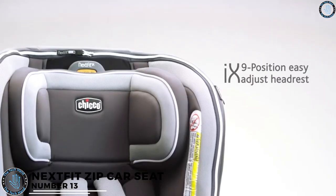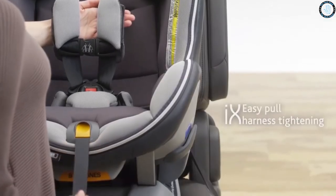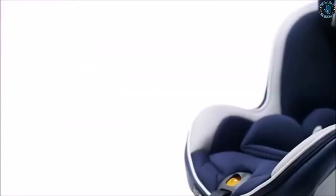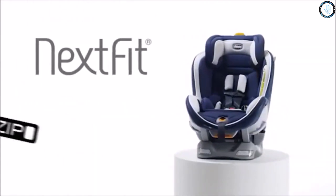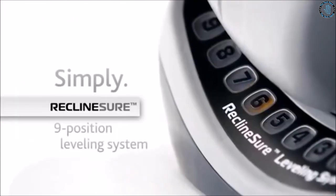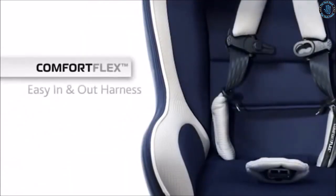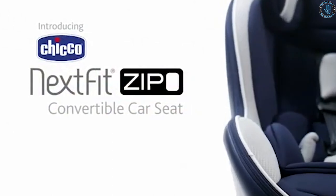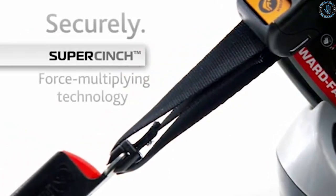Number 13. The Chikoo Nexfit Zip Car Seat is a convertible car seat designed to provide safety and comfort for infants and toddlers while traveling. It accommodates infants as small as 5 pounds up to toddlers weighing up to 65 pounds, with adjustable recline and headrest positions. The seat features a 5-point harness system with a one-pole tightener for a secure fit, a zip-off seat pad with machine washable fabrics, and a super cinch-force multiplying tightener with a lock-secure belt tightening system for easy installation.